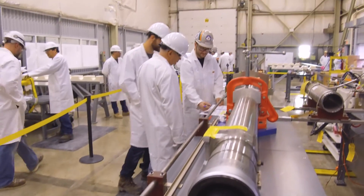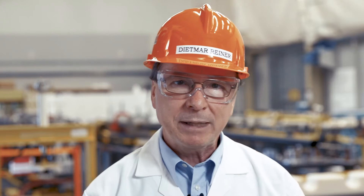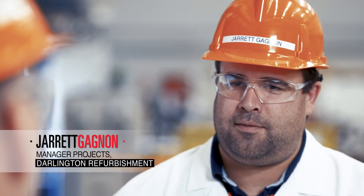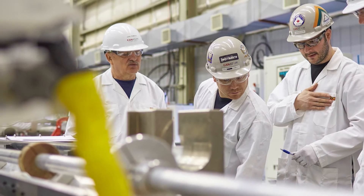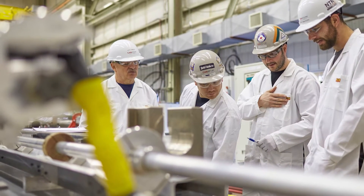And here, at Pickering, in the training and mock-up building, is where that all begins. With me today is Jared Gagneau, construction manager for OPG. The purpose of the clean room is to provide a clean, secure, safe location for the production of fuel channel assemblies.